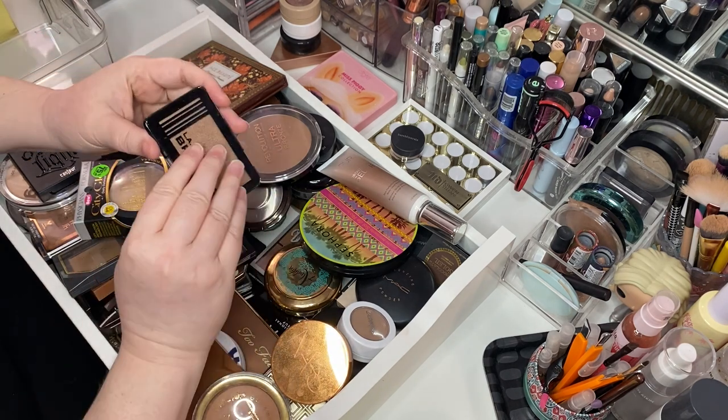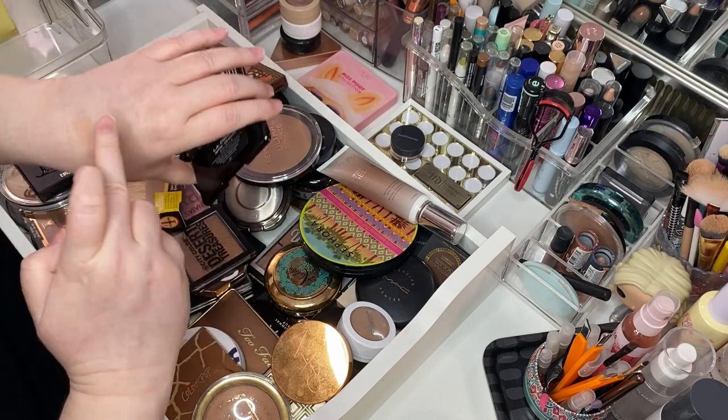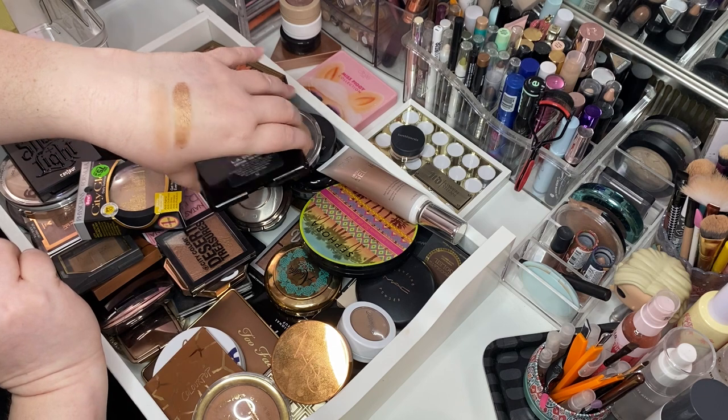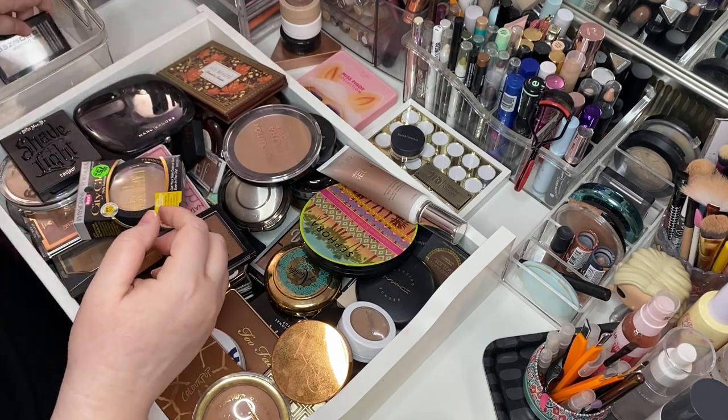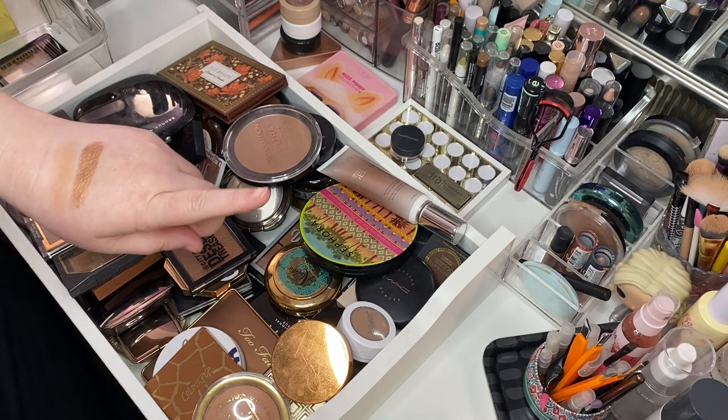This is the world's shimmeriest bronzer in the whole wide world — it's L.A. Colors bronzer. It's really more like... okay, we'll get rid of her. The smallest bronzer. At least I got rid of something.